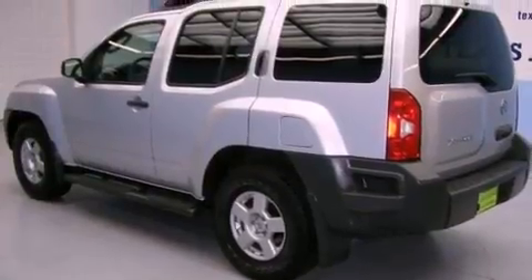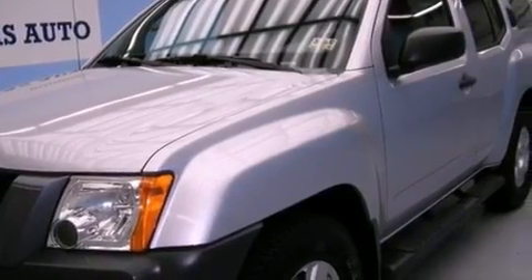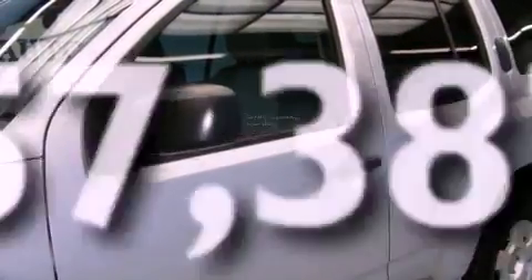12-volt power outlets, a full-size spare tire, rear impact crumple zones, and an anti-lock braking system. This vehicle has fewer than 58,000 miles on the odometer.